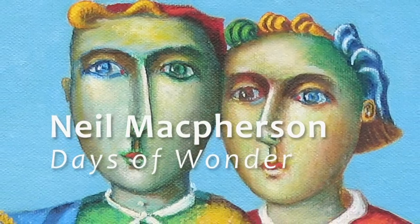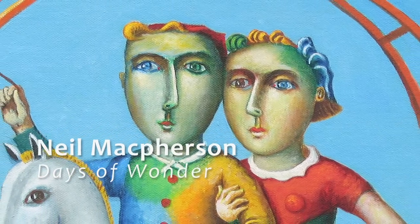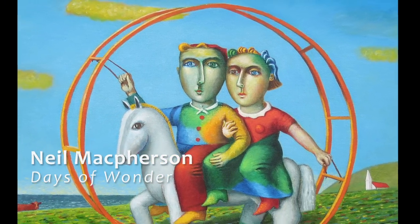He always uses very bold primary colours. These guys are kind of rolling away out to sea. They're definitely not going to church on Sunday because it's behind them.